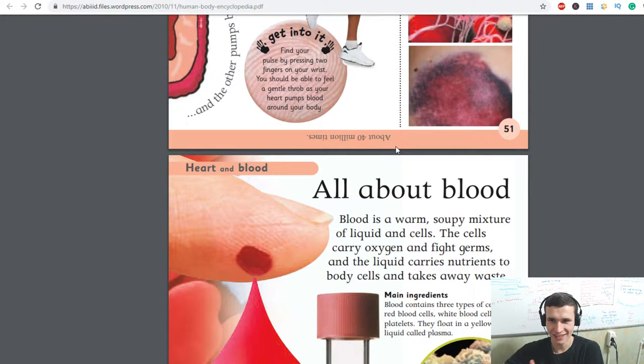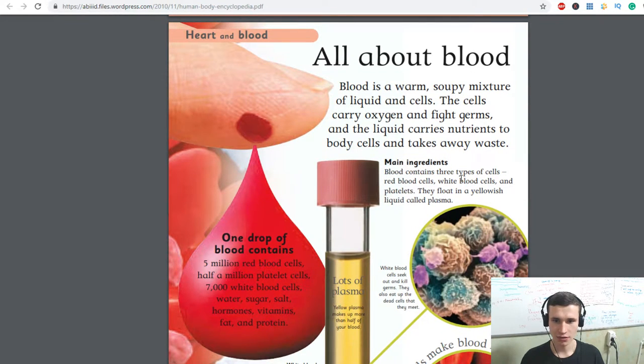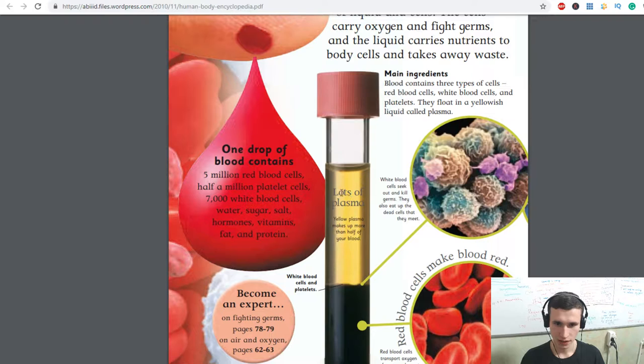All about blood right now. Blood is a warm soapy mixture of liquid and cells. The cells carry oxygen and fight germs, and the liquid carries nutrients to body cells and takes away waste. Blood contains three types of cells: red blood cells, white blood cells, and platelets. They float in a yellowish liquid called plasma. Yellow plasma makes up more than half of your blood. One drop of blood contains five million red blood cells, half a million platelet cells, seven thousand white blood cells, water, sugar, salt, hormones, vitamins, fat, and protein.